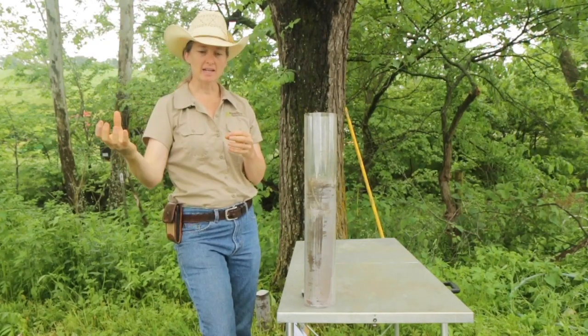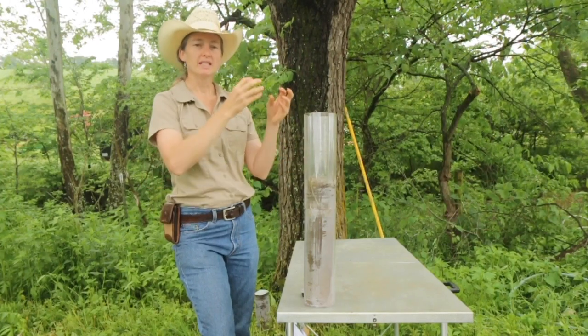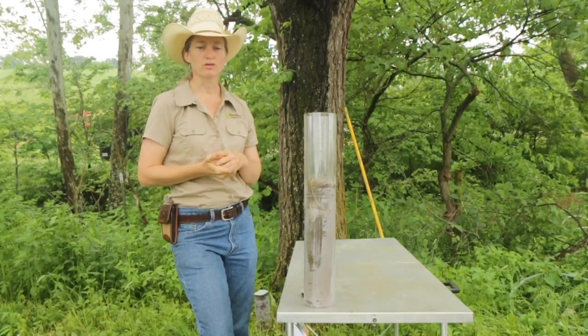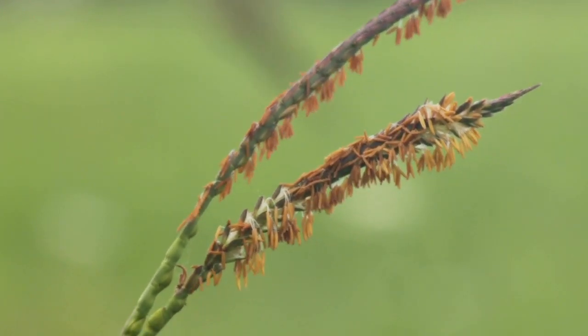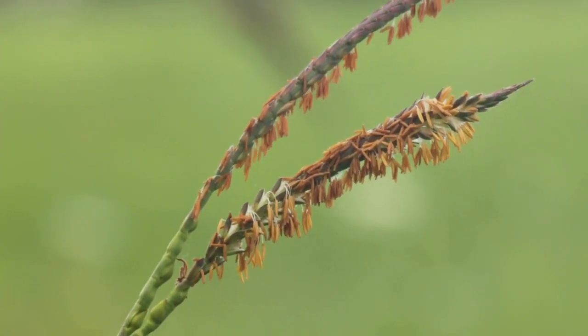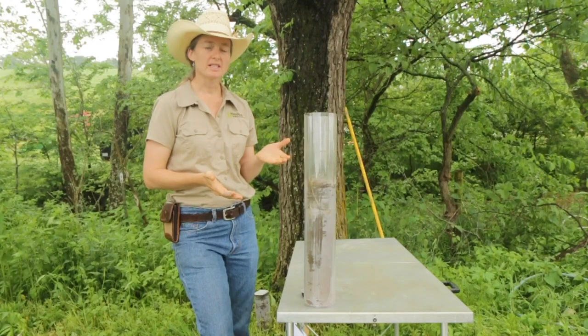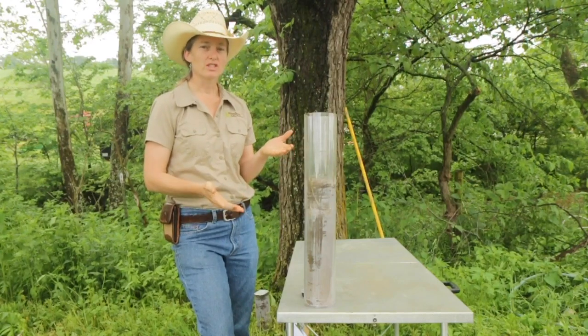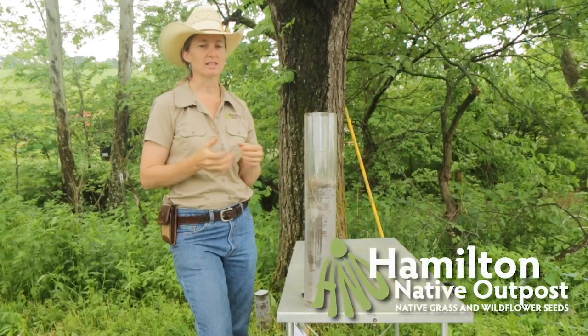The bacteria can take that nitrogen, convert it into a form the plant can use, and give it to the plant in exchange for those sugars. So, this is eastern gamma grass — it's a super interesting plant below ground. It has a really good story, and it just makes me wonder what the stories of the other native plants in a native grassland are, as far as their below ground growth.